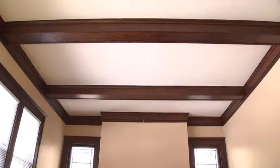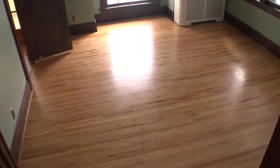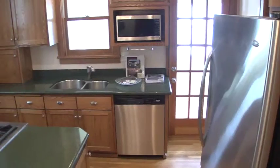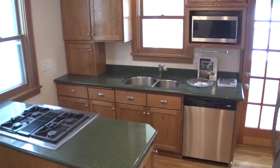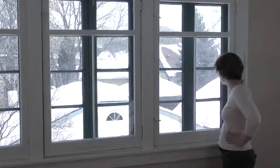They leave behind a house full of large rooms with high ceilings, gleaming oak woodwork, leaded glass, an updated kitchen, and a sunroom with big windows on three sides that used to be Nicole's office.